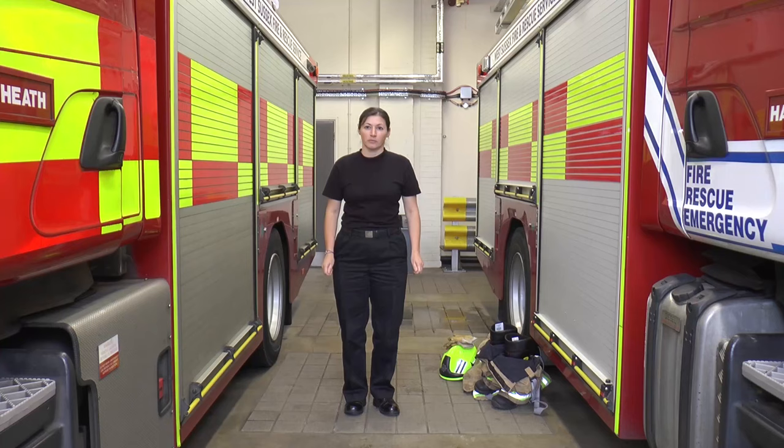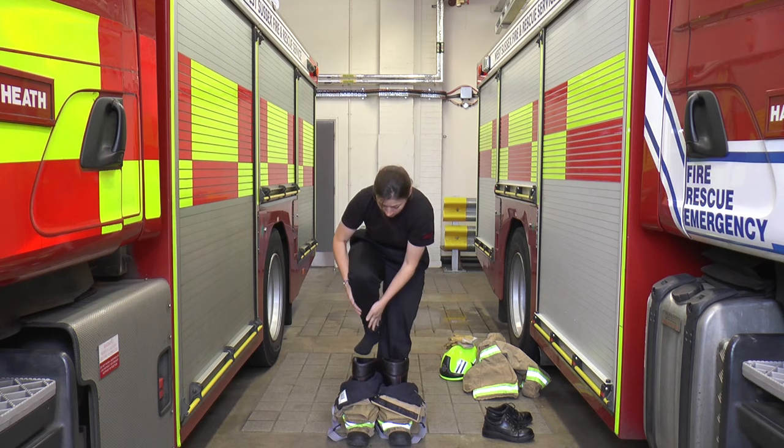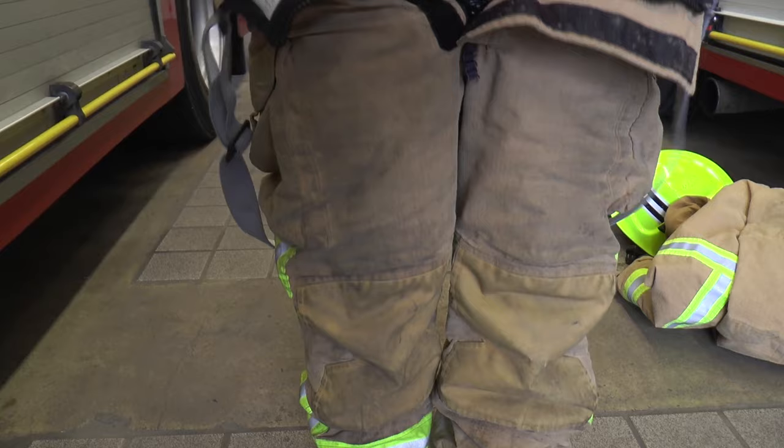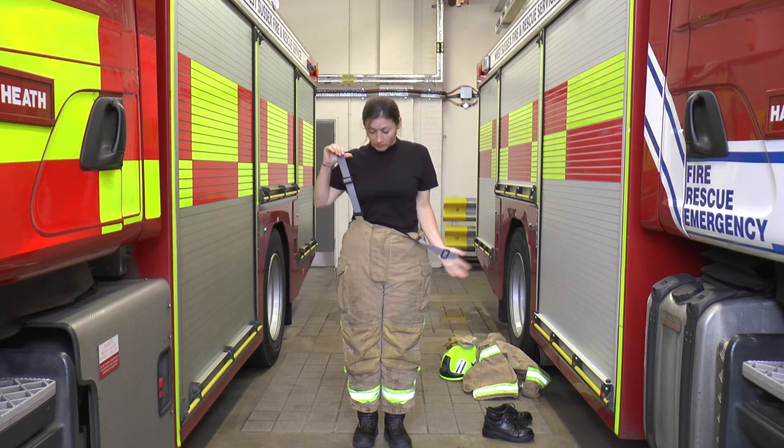A firefighter has to wear a special uniform to keep them safe. Let's watch Amanda put on her uniform. Amanda puts on her boots — they help to keep her feet safe. Can you see that Amanda already has her trousers over her boots? This means she can pull her trousers up really quickly.